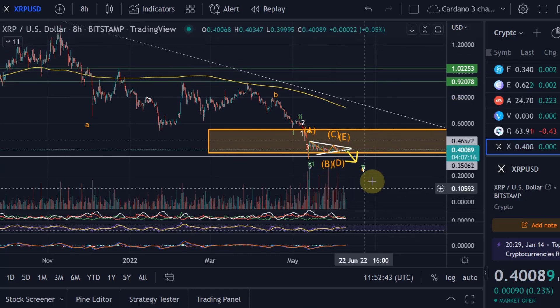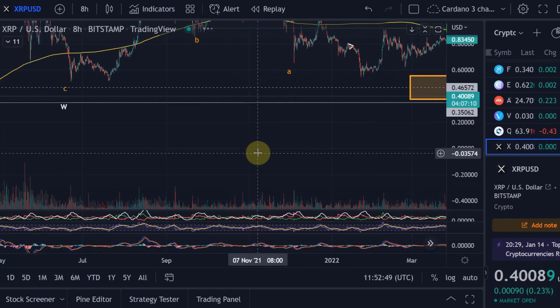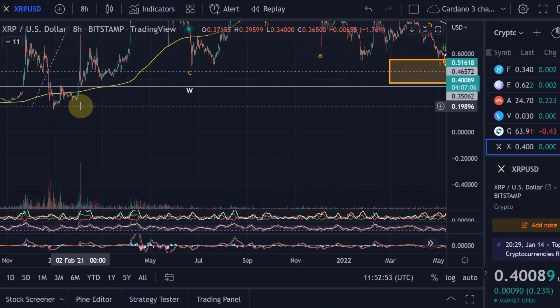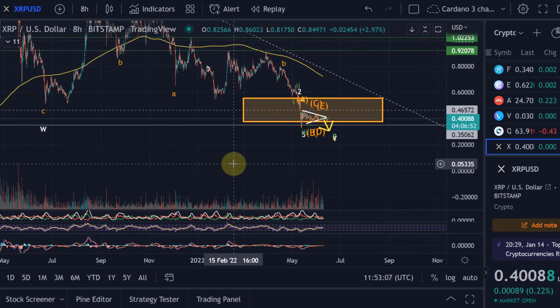The last leg down — if we really break that triangle to the downside — where could we go? I think in the first instance we could go to 18 cents, which is the previous swing low from December 2020. That would be significant support, and hopefully that is where the overall correction will end.